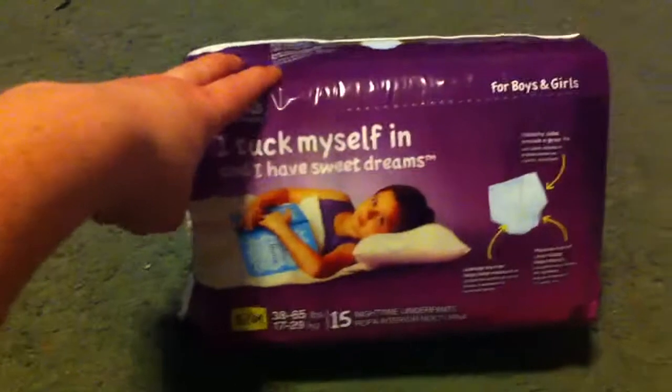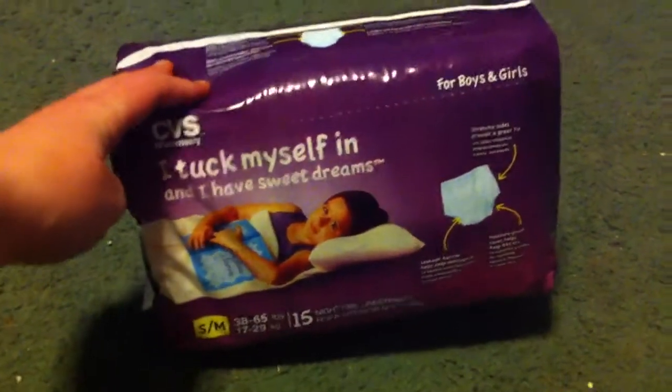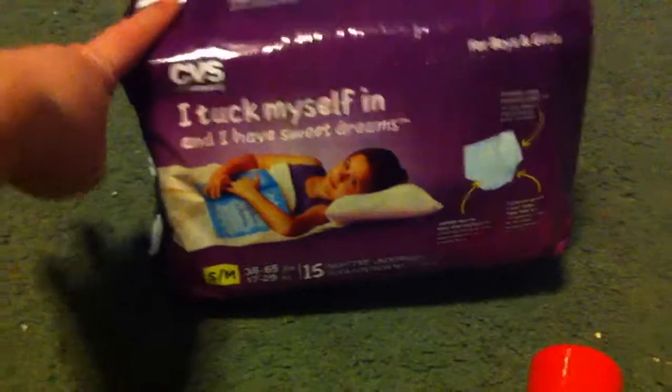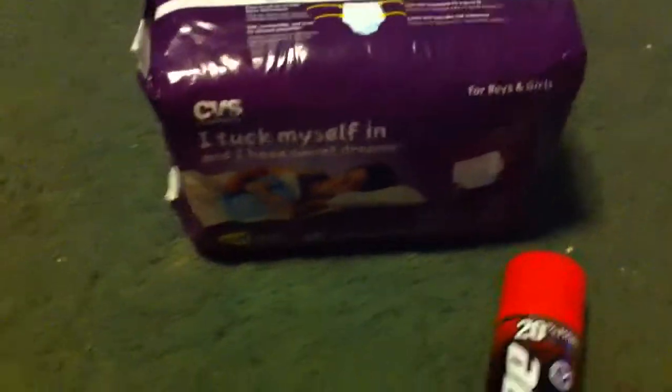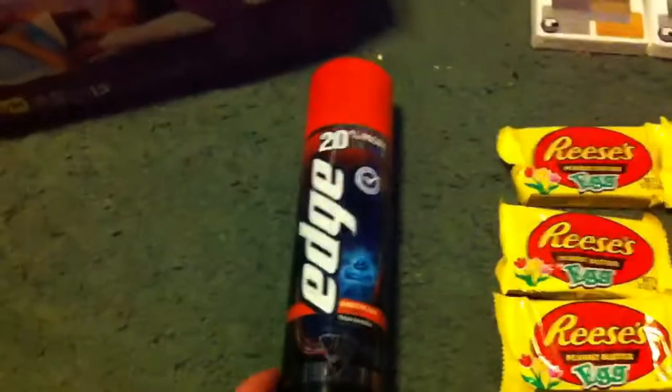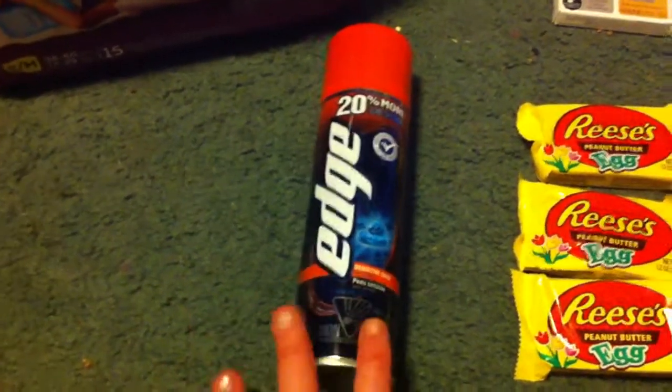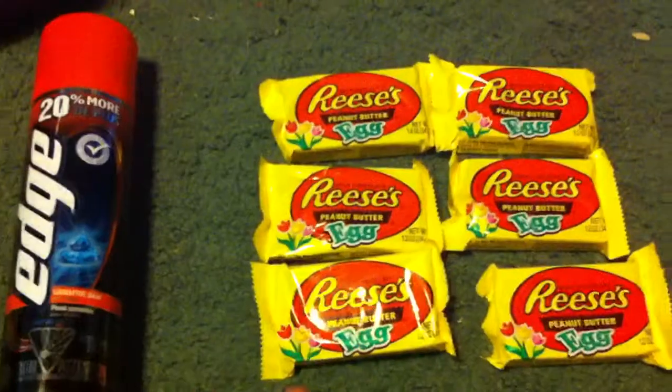I got some nighttime pull-ups — my little girl is potty trained but we still wear these just in case for accidents at night. They were part of the $6.99 get $3 ECB back deal. I also picked up an Edge shave gel at $2.99, which gets $2 ECB back.